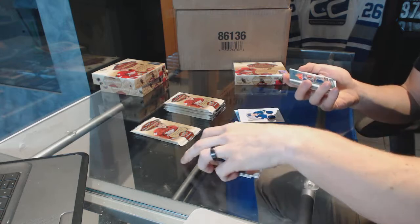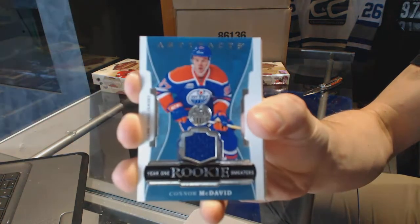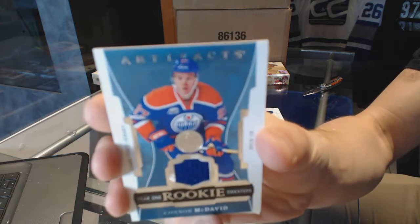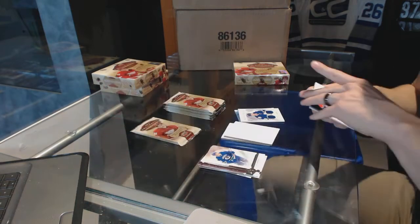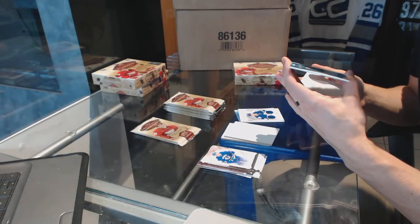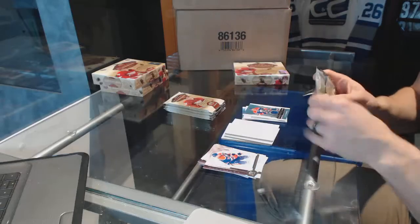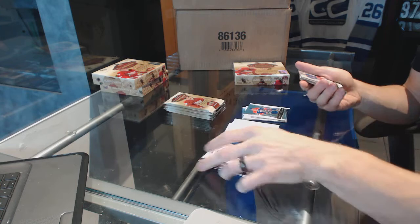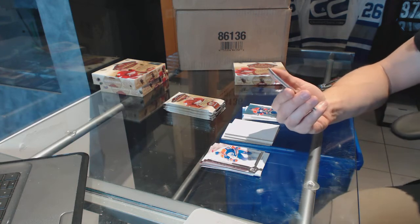We've got a Year One Rookie Sweaters — Connor McDavid. Year One Rookie Sweaters, Connor McDavid. Sweet, that's game used, so that would be rookie game used, as the card dictates. That's neat.